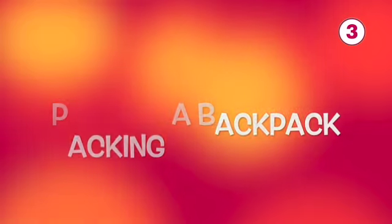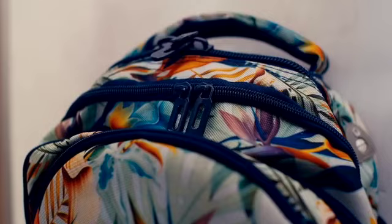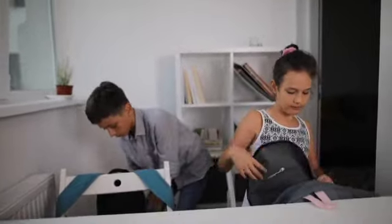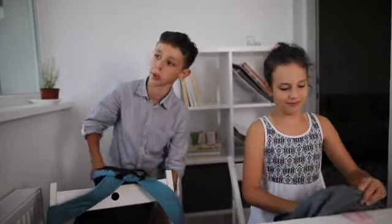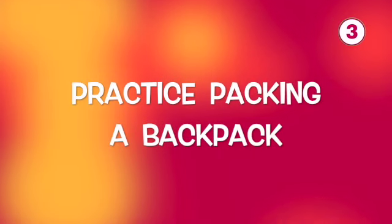Number three on my list is packing and unpacking a backpack. Buying your first backpack for school is usually really exciting for kids, but learning how to pack it and unpack it can be a little bit of a challenge. Packing a backpack requires that a child be able to hold on to the object and have the fine motor skills to unzip and zip the bag. It also requires that their balance and coordination be pretty good in order to hold the bag and manipulate the objects inside without falling over. Before your child starts school, take time at home to practice packing and unpacking their backpack.